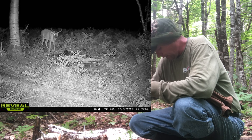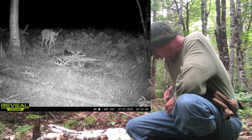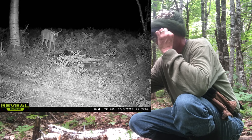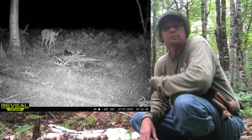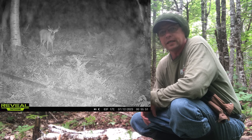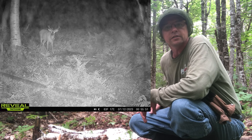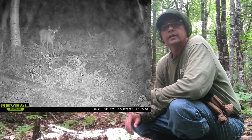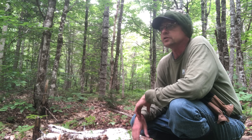Depending on the amount of time I get to hunt this year, this might be a shooter buck for me. I'm more about meat than big racks, but I do like to take a nice mature buck if I can. He's not a young buck — he's nice and wide, not a lot of points, but that doesn't matter to me. You can't eat the points.